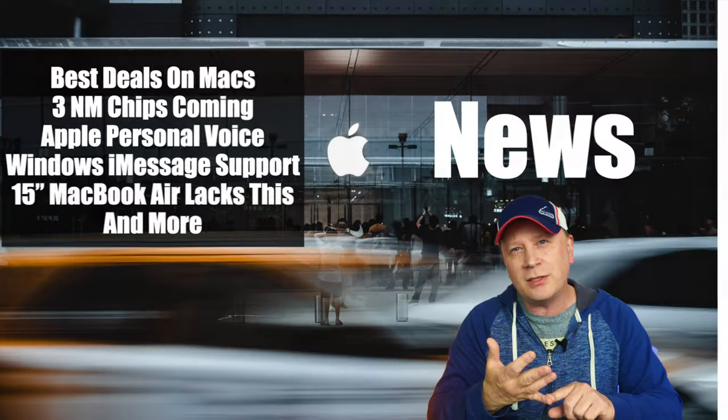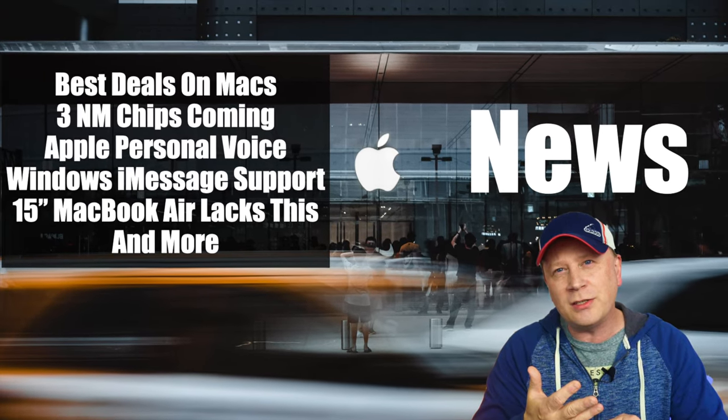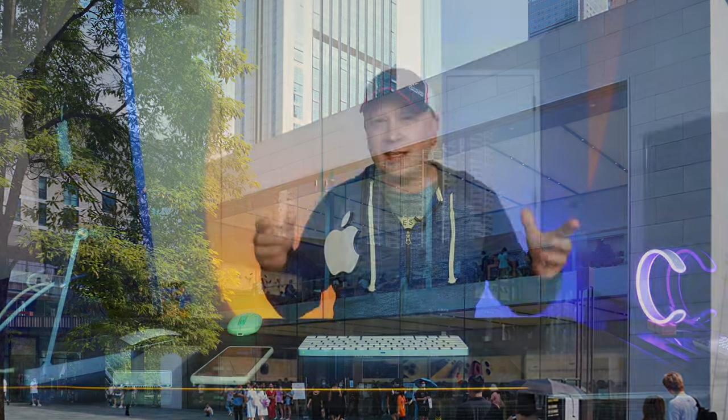We got some Apple news for you. Welcome back to the channel. Today we have about 10 or 12 different Apple news stories. I'm going to show you some really good sales on Apple equipment, talk about some of their services, and some things about Apple in general. We always talk about products, services, and everything in between. So if you're interested in Apple products and services, definitely subscribe to my channel.